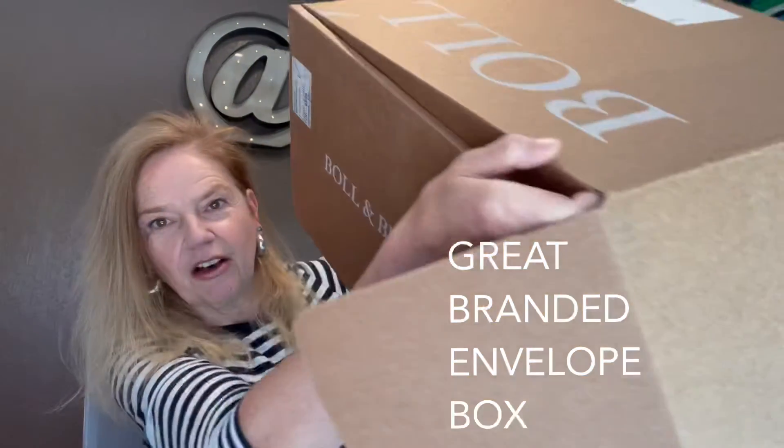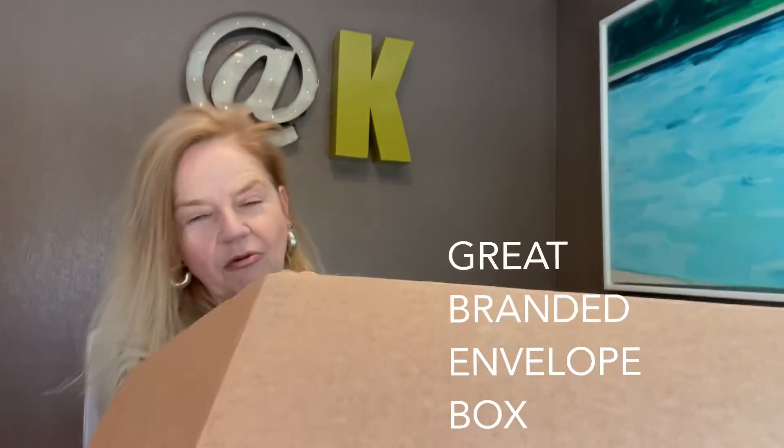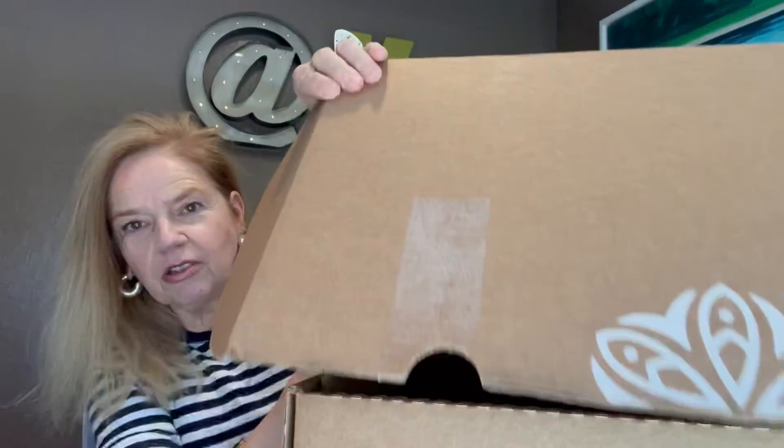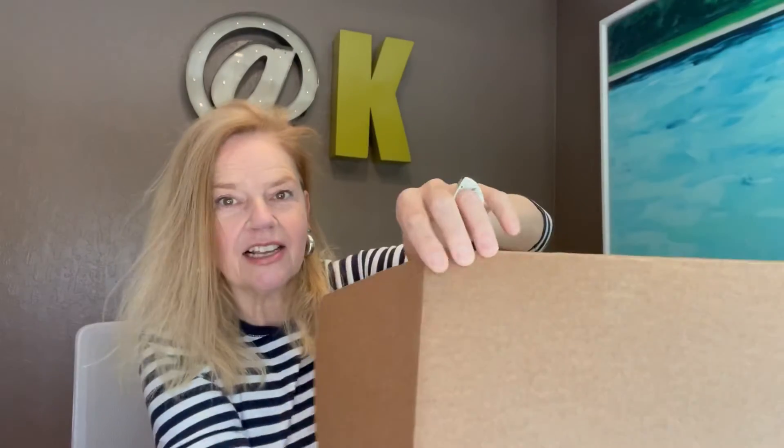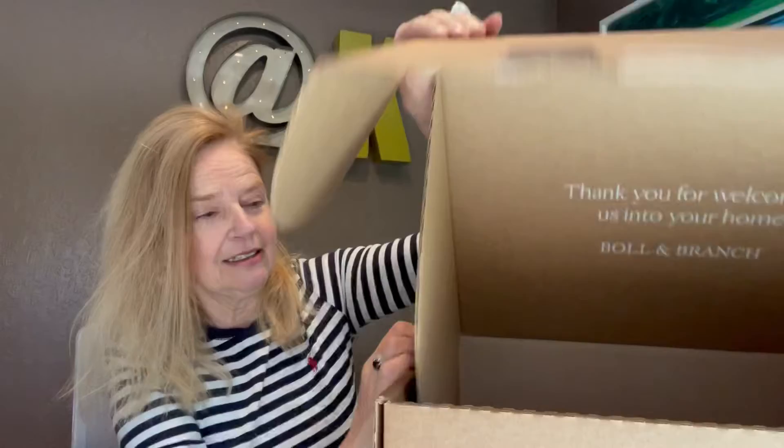I love an envelope closure — what does that mean? It means only two pieces of tape. That means less labor for your employees and easier for your customers.